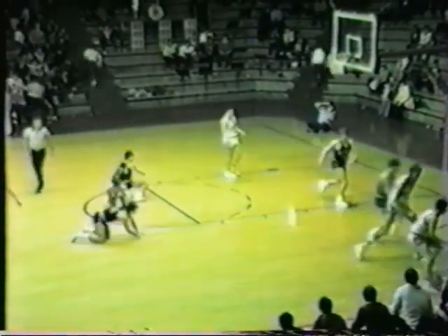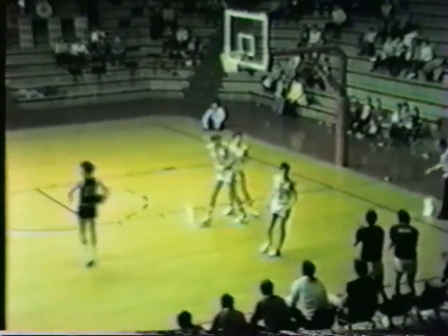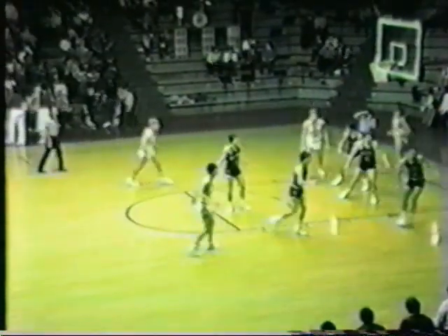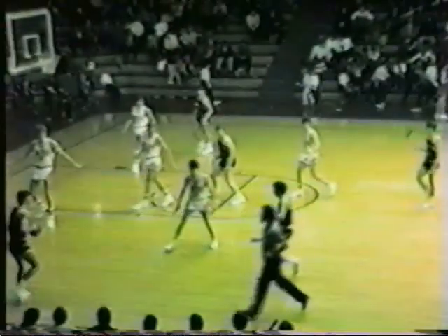Hughes double-teamed in the corner, dribbles and steps on the baseline. Pat Berg in the corner, steps inside, dishes it off to Steinhardt. He works in, puts it up on the glass and good — but it won't count. Any time there's a charging foul on the layup, the basket's no good. Costs Southridge two points. 33-31, six minutes to play in the third quarter. Hatchets with the basketball. Tarr out on the wing to Whitaker, Whitaker top of the key to Hughes — he has a lane, puts it up, no good. Rebound is tapped around and Pat Berg has it for Southridge.